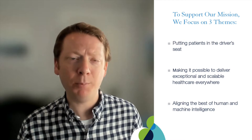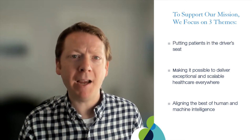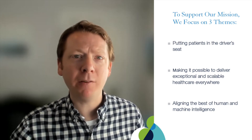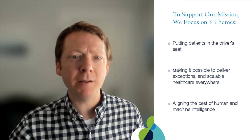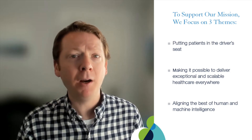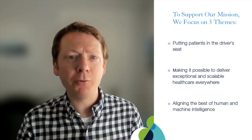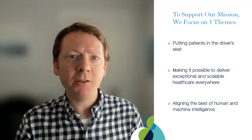like our new patient access experience, making it frictionless and easy for people who are seeking care for the first time at UCSF to get into that new patient consultation and appointment. The second focus at CDHI is making it possible to deliver exceptional health care everywhere without borders or boundaries. Examples of this are our virtual care programs, like an inflammatory bowel disease and lung transplant program,